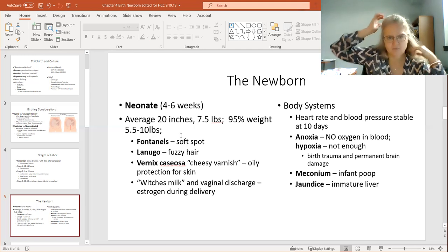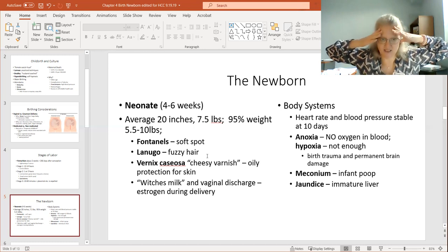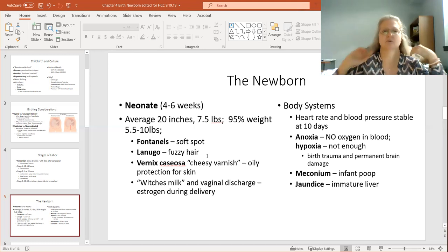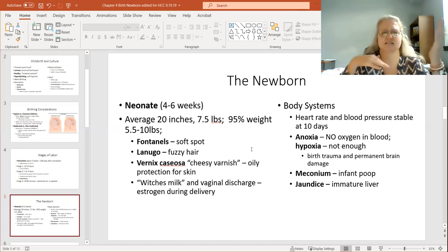Here are some fun terms. You've got the fontanelle — that's the soft spot in the head because all the bones in the head have not yet fused. My understanding is this allows the head to kind of get compressed so it can go through the birth canal. A lot of babies will have a cone-shaped head if they've spent too long in the birth canal. Cesarean section babies don't have this, and I've heard nurse friends say they can tell a vaginal from a cesarean birth by the shape of the baby's head.